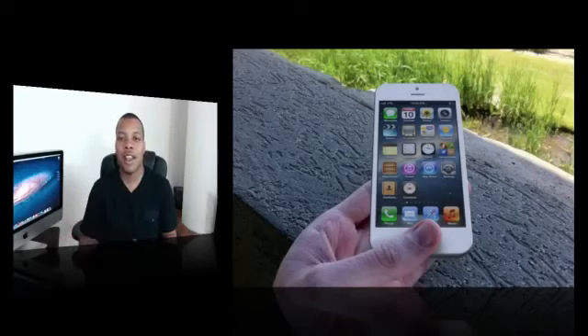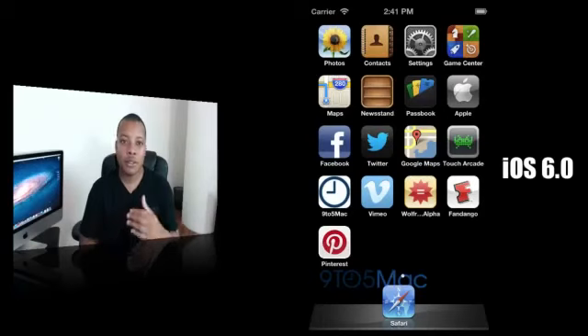Evidence has now come out — 9to5Mac.com has been diving into iOS 6, which is starting to show evidence that this next iPhone will be taller. They found that when using the iOS simulator — which developers use to test applications for display and hardware — running it at 640x1136 resolution properly shows 5 rows of applications in iOS 6 on the simulator.